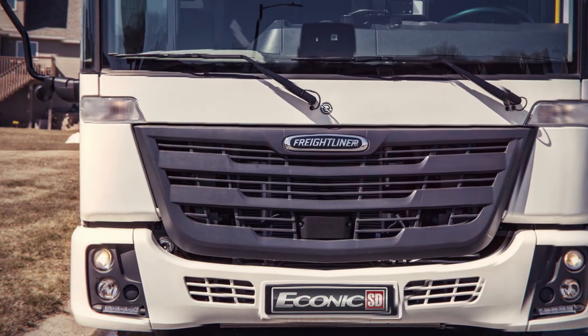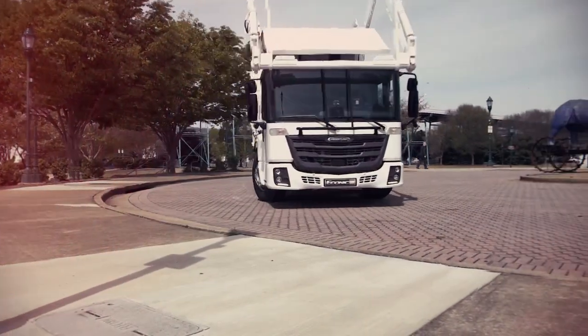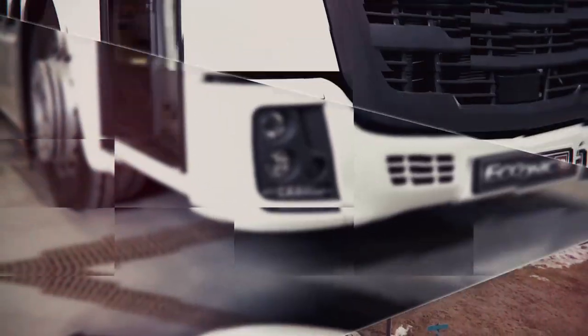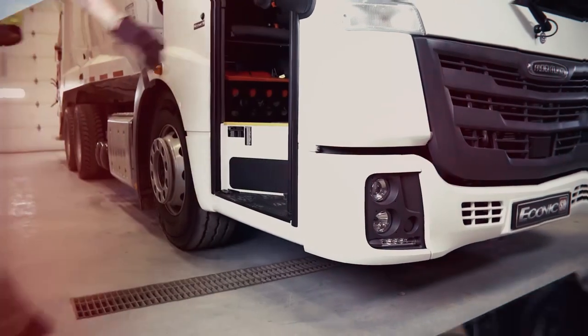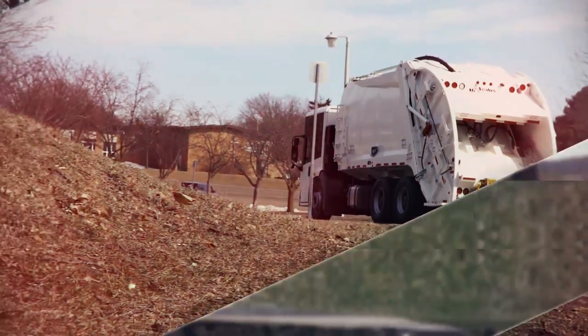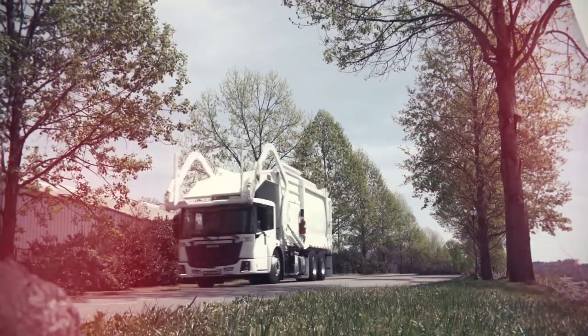The Freightliner Econic SD is an innovative waste collection vehicle that combines versatility, ergonomics, and convenience like virtually no other commercial vehicle. It's in a class of its own. With innovative low-entry design and uncompromising Freightliner trucks quality, this vehicle elegantly provides outstanding safety, uptime, and productivity day-in, day-out.